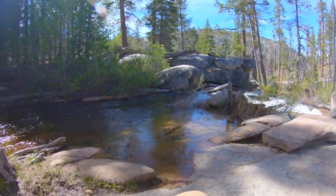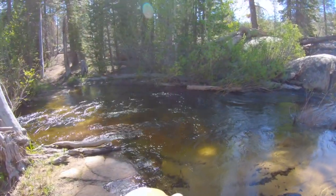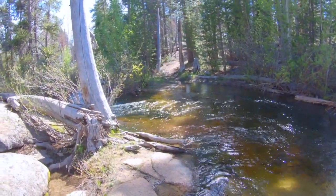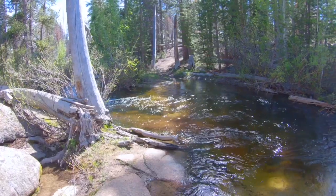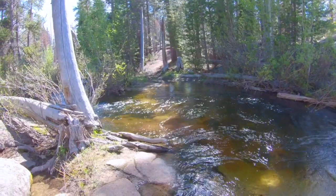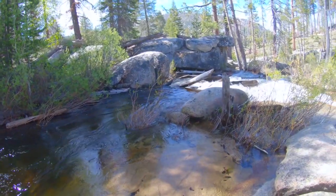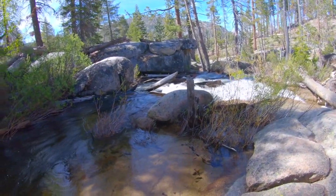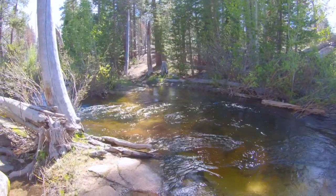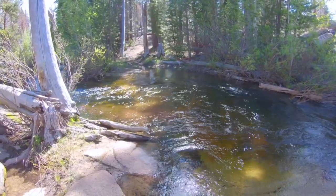I'm going to go back through this stream again — this creek. It's up to about my waist here. At least my camera is waterproof. If you're seeing this, you know I made it. It is pretty swift. I came through it, so it's doable. It's a little slippery down there.